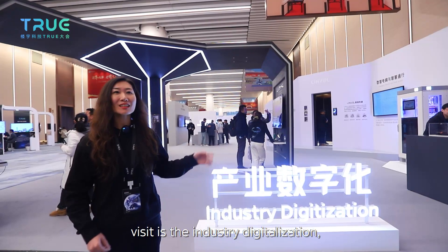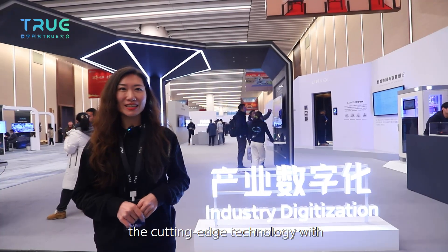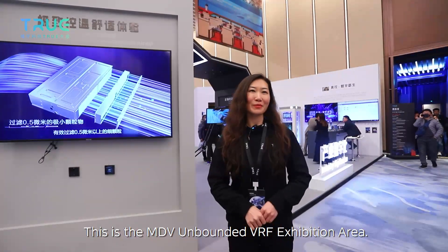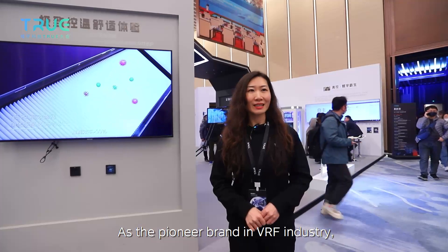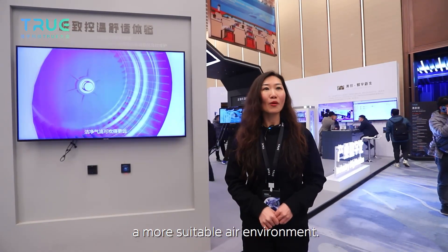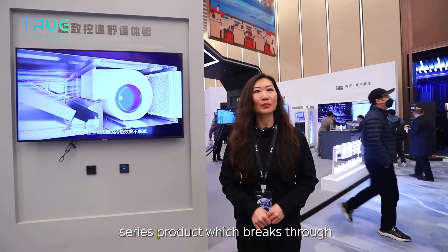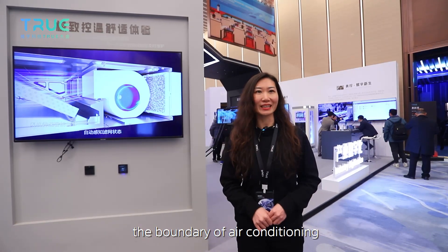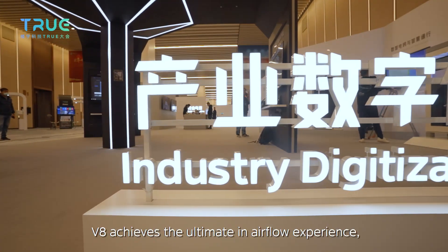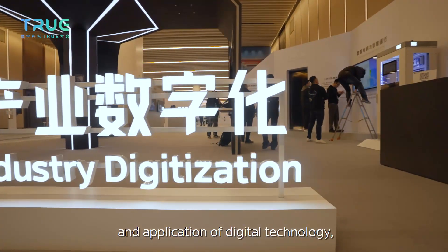The next exhibition we are going to visit is the industry digitalization area, which focuses on how MBT combines cutting-edge technology with industry expertise. This is the MDV Unbounded VRF exhibition area. As a pioneer brand in the VRF industry, MDV VRF has been evolving for more than 20 years to create a more suitable air environment. MDV V8 is the newest series product, breaking the boundary of air conditioning through digital technology.